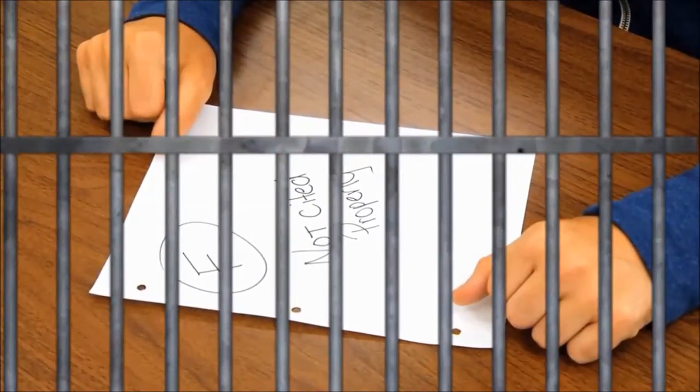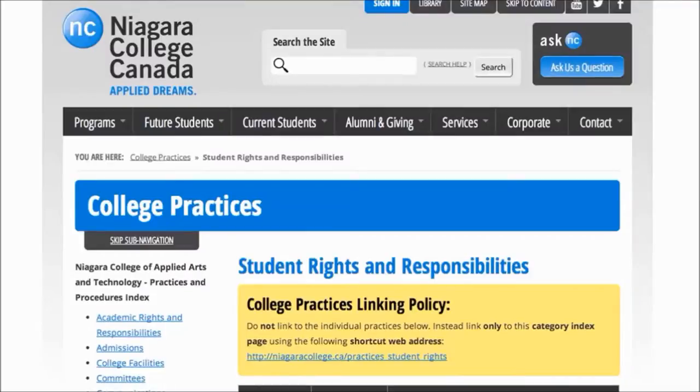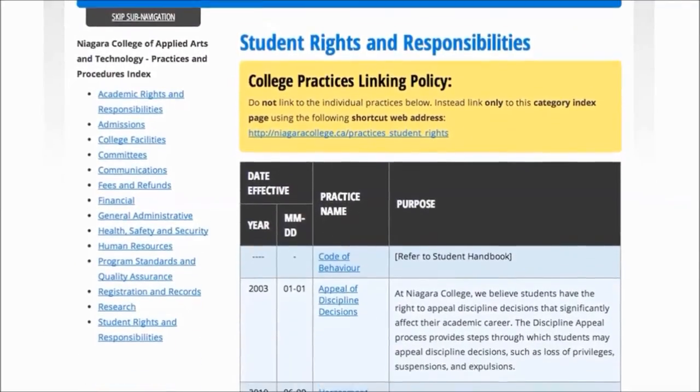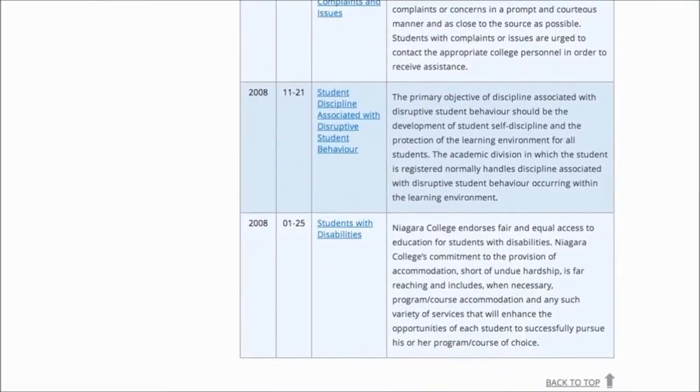Don't commit the ultimate academic crime. Avoid plagiarism by always citing your sources. Niagara College takes plagiarism seriously. Refer to the Academic Responsibilities section of the Student Handbook for more information on college policies and practices.